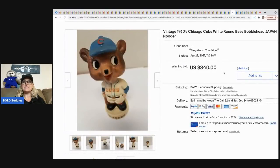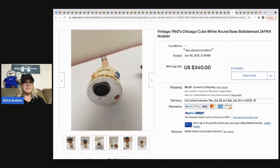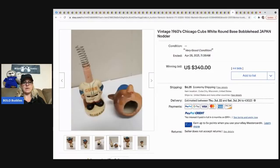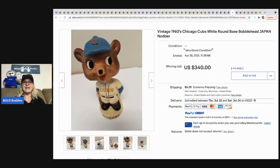The next item is this vintage 1960s Chicago Cubs bobblehead made in Japan. I typically pick up just about anything made in Japan — I love selling those items and I have a whole BOLO category video on made-in-Japan items. This guy sold for $340 plus shipping.